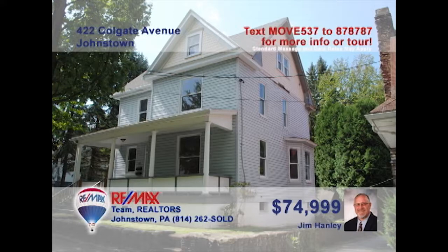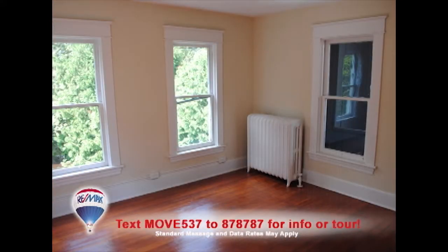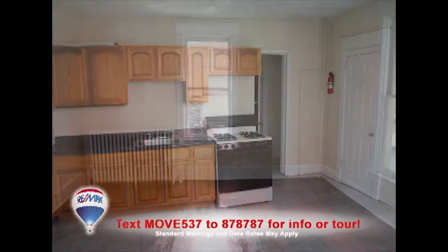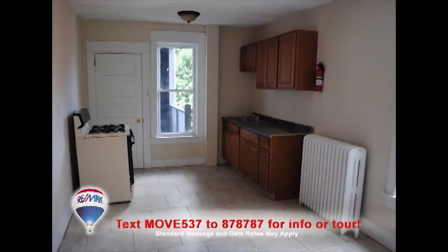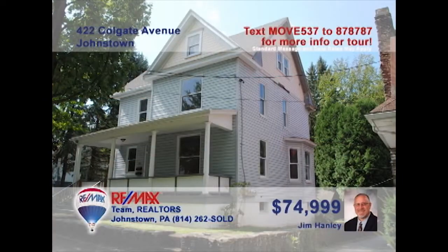Looking to update that real estate portfolio? Jim Hanley presents a Westmont property you need to see. You'll find three move-in-ready apartments here — two featuring two bedrooms and the third featuring three bedrooms. The two-bedroom units also offer a living room and kitchen, while the third offers a kitchen and storage closet. Fresh, clean units with nice flooring choices and sunny windows. Contact Jim right away for all the information.